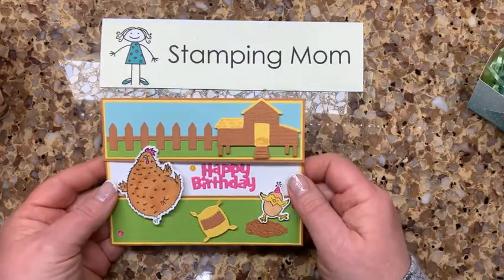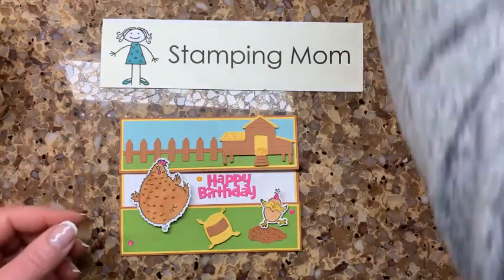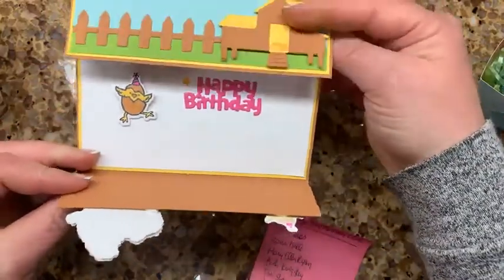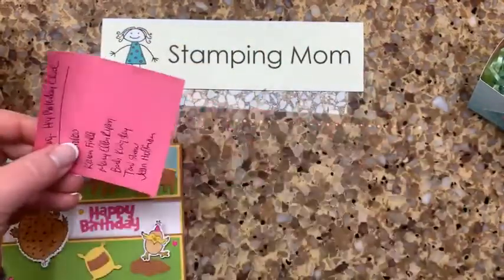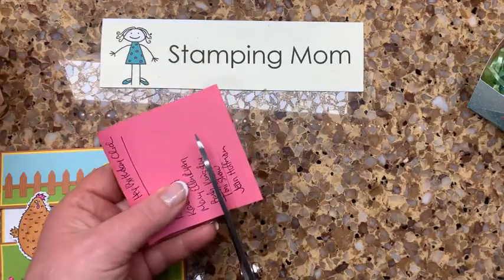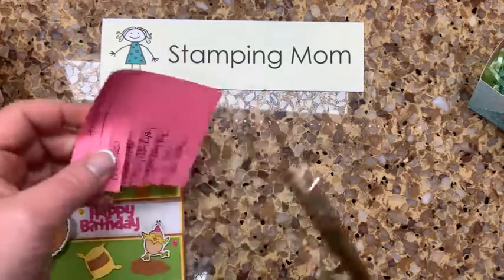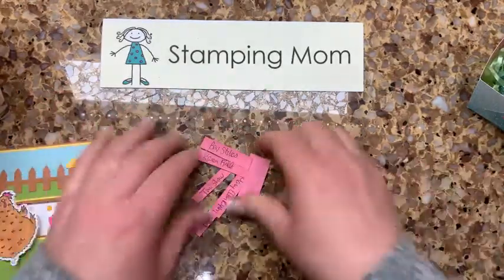Last week we made this fun Hey Birthday Chick card. Hey Birthday Chick is going in the new catalog with magnets — isn't that cute! So we're gonna do the drawing. I had six people who shared the video: Jean Hoffman, Tony Shaw, Barb Kingsley, Mary Ellen Ryan, Karen Finkel, and Bev Stokes.